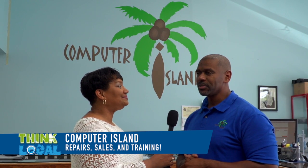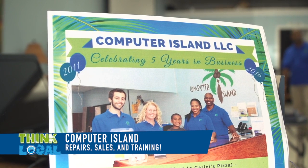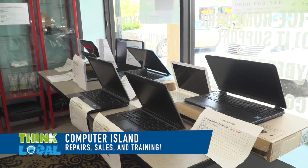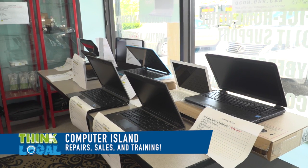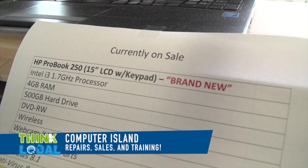For now we're still doing all of our computer repairs and services. We do sales — we sell certified refurbished laptops, desktops, brand new laptops, desktops, and tablets.